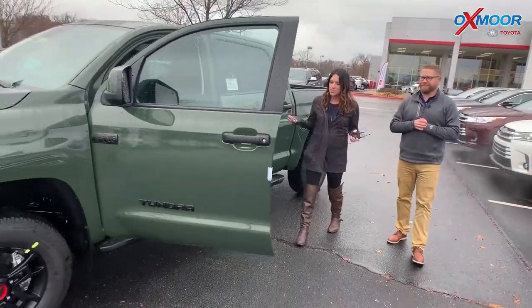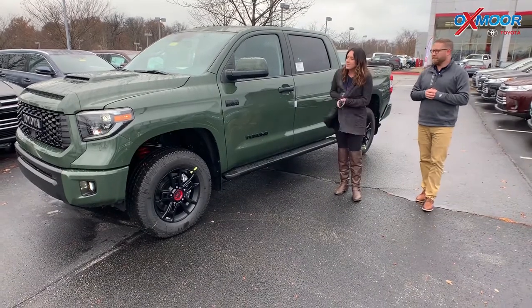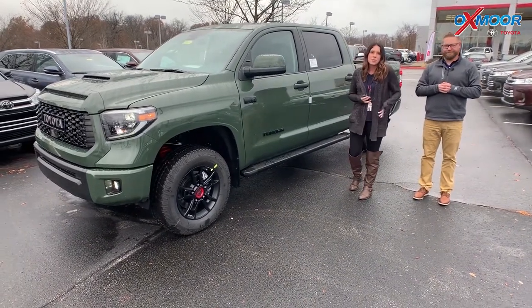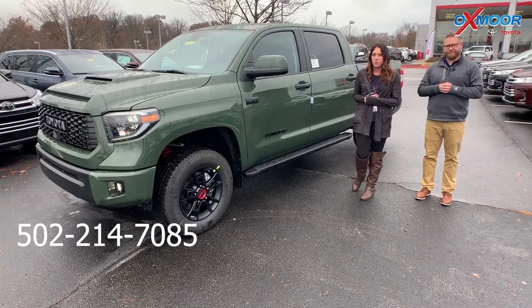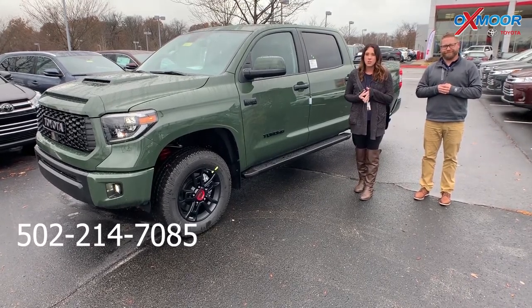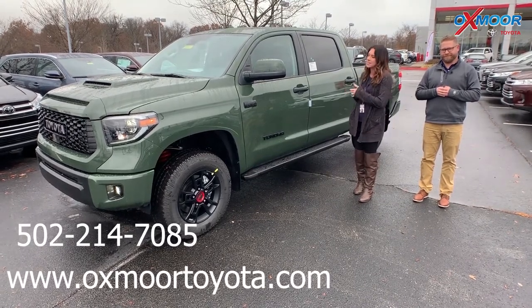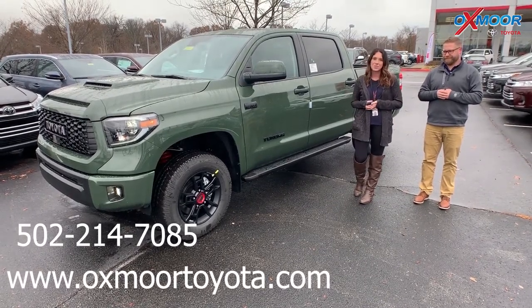Well, thank you so much for touching base on that. All right guys, so if you have any questions, if you'd like to stop in and take a closer look, please feel free to let us know. Best phone number is 502-214-7085. Also make sure to check out our Express Store, which is on our website at oxmoortoyota.com, and I'll have a link to this in the comments. Thanks guys, we'll see you all soon. Bye.